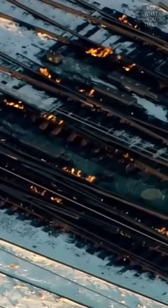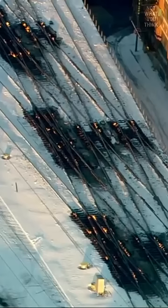In fact, sometimes tracks are set on fire to ensure junctions are not stuck due to the buildup of ice, which is a regular sighting in Chicago.